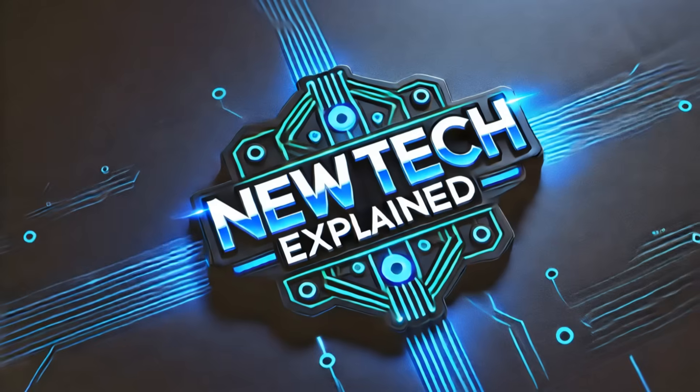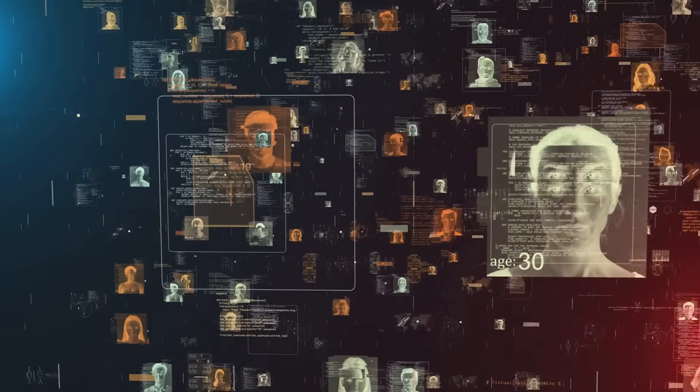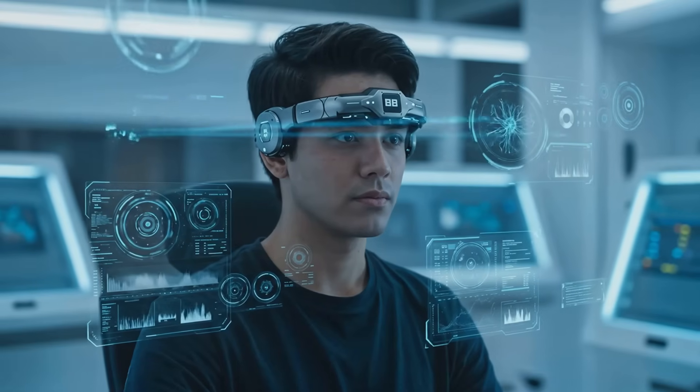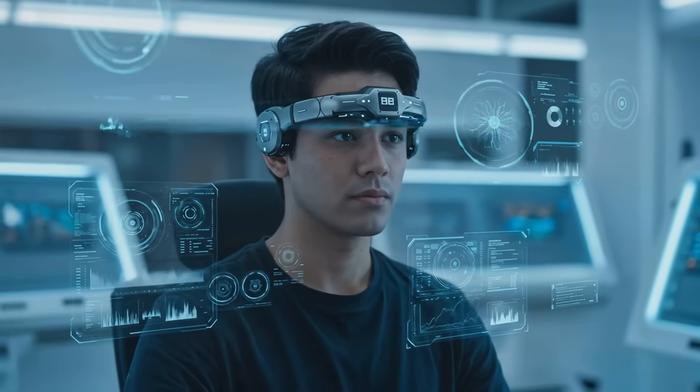Hey tech enthusiasts, welcome to New Tech Explained, where we explore the cutting edge of technology and how it's shaping our future. Today we're diving into something straight out of a sci-fi movie: brain-computer interfaces, or BCIs. Imagine controlling your computer, prosthetic limb, or even a drone just by thinking about it. Sounds like magic, right? Well, it's not — it's science, and it's happening right now.